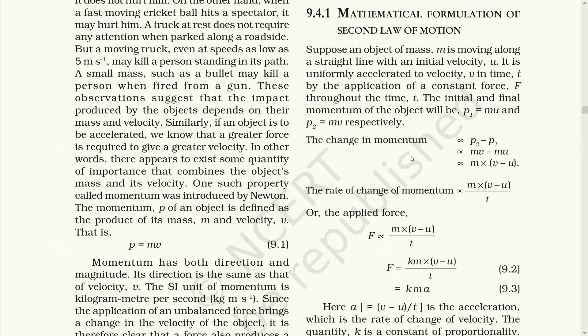Now let's calculate the second law of motion in mathematical formula. Let's take an object of mass m which is moving along a straight line with an initial velocity u. It is uniformly accelerated to velocity v in time t by the application of a constant force F. The initial and final momentum of the object will be: initial momentum p₁ is equal to mu, that is mass into initial velocity; and p₂ is equal to mv, that is the final momentum — mass remains the same but the velocity has changed.